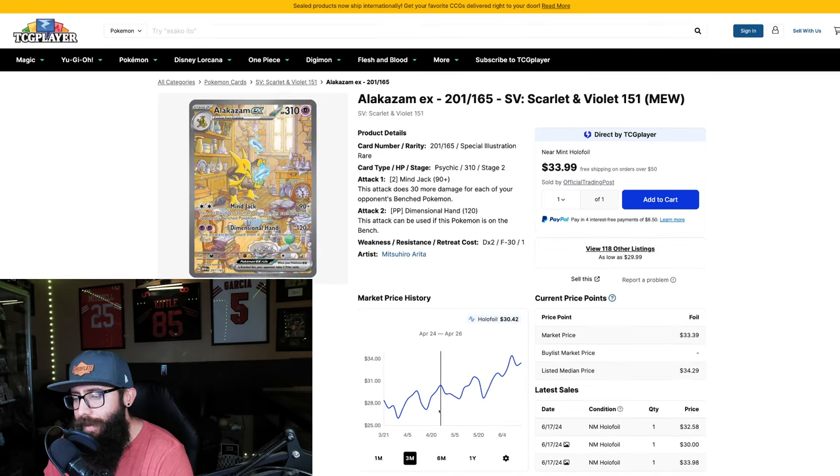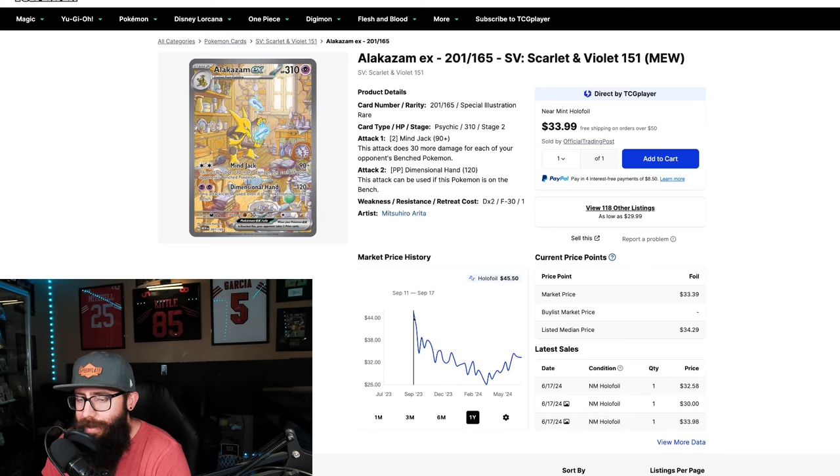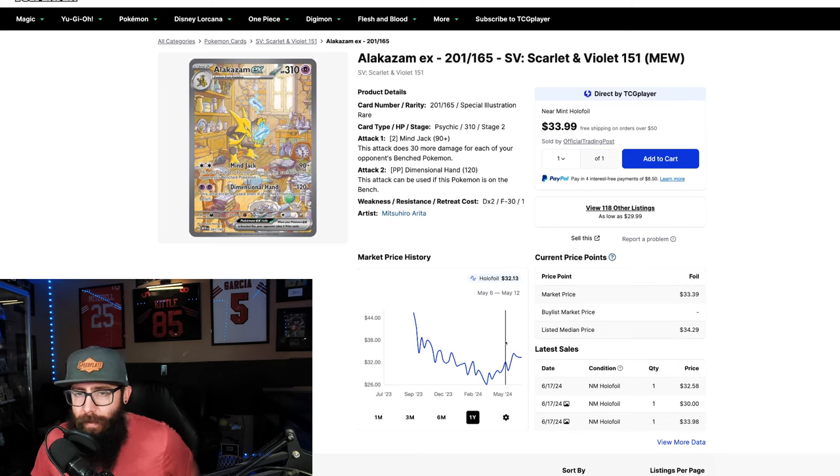The Alakazam from 151 — this chart is a little different, but I wanted to get one from 151 that had more of an upward move. I know it is on a down as of late, but it was at $28 up to $33 and the listed median is at $34. It will probably stagnate right here. On the one year it debuted at $45 and went as low as $26, but now we're in the $30s. I could see this continue to rise — I think this card should be higher, maybe in the $40s. The artwork is too good and the Pokemon is too good.